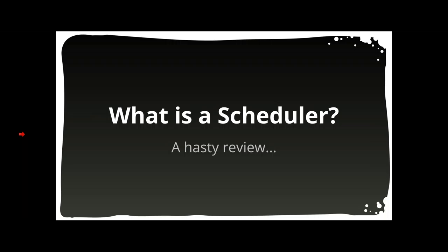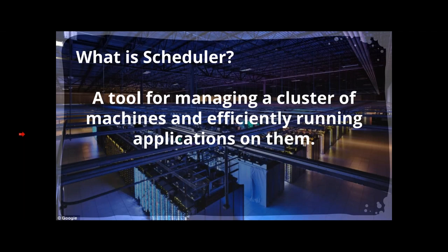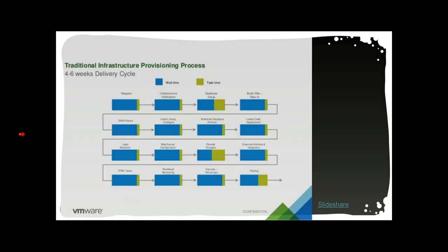So what is a scheduler? Sometimes these are loosely referred to as orchestrators because there is some overlap in what they do, but scheduler is the correct technical term. A scheduler is a tool for managing a cluster of machines and efficiently running applications on top of them. Developers don't have to worry about provisioning servers anymore — they just write their application, ask the scheduler for resources like CPU and memory, and turn it on.